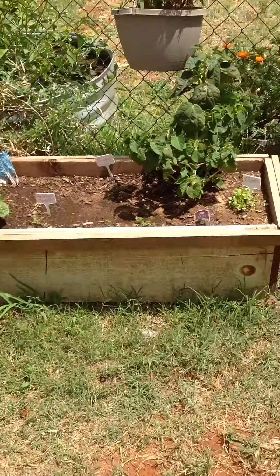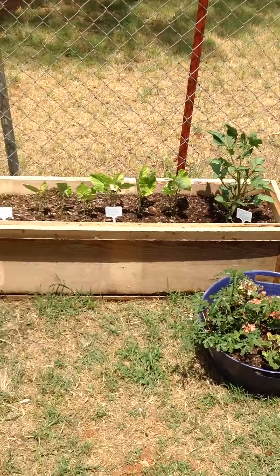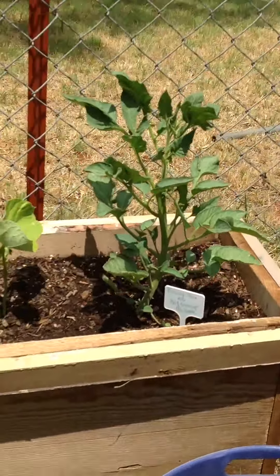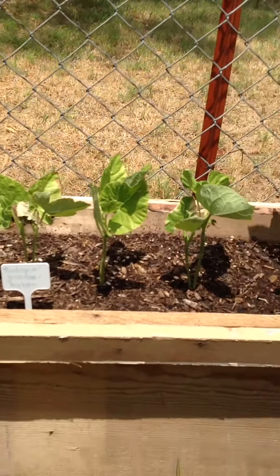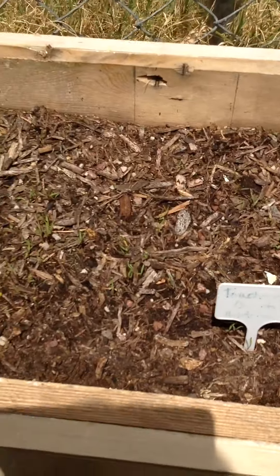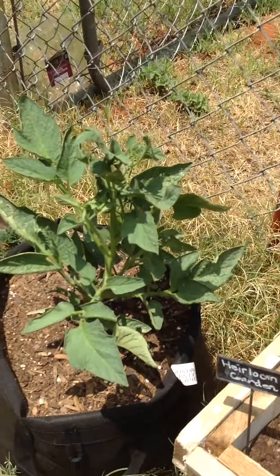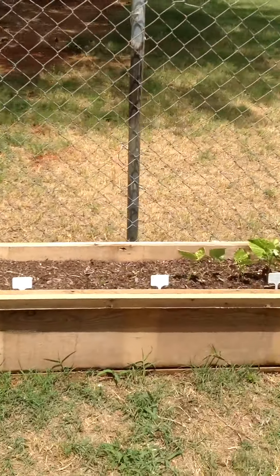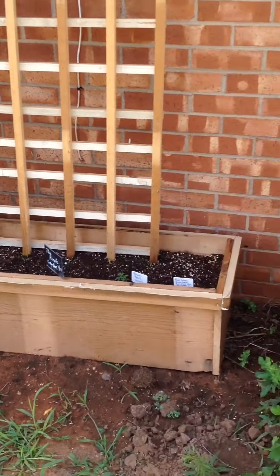Then in this bed right here is my heirloom-only bed — of course the purple bed has some heirlooms in it too. In here I have this tomato — I totally forgot if it's going to be brandywine or red currant. These are tender green beans which are heirloom, and those carrots in there are two tron heirloom carrots — you can see them starting to come up. And that's a brandywine tomato in there as well. So this is my specialized raised beds, and I'm really excited.